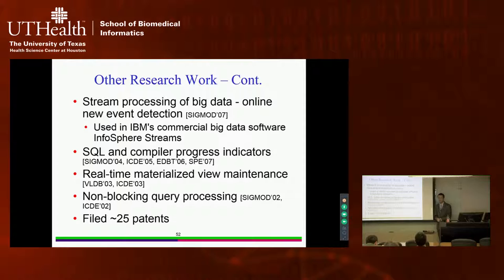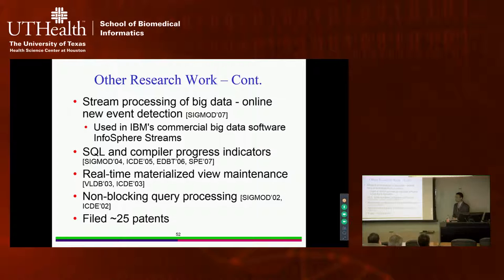We have done stream processing work on big clinical data, in particular online detection of new events continuously, used in IBM's commercial big data software called Infosphere Streams. I invented progress indicators for long-running SQL queries and program compilation — telling you how much time remains. As a database PhD, I've also done work on real-time materialized view maintenance and non-blocking query processing. I have filed about 25 patents. That's the end of my talk. Thank you very much.